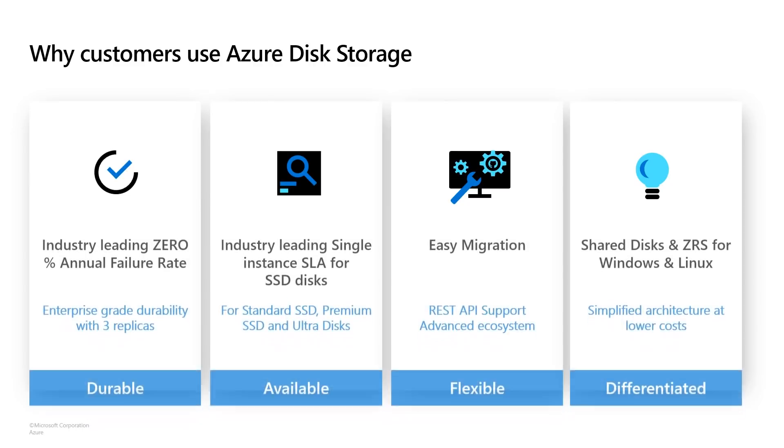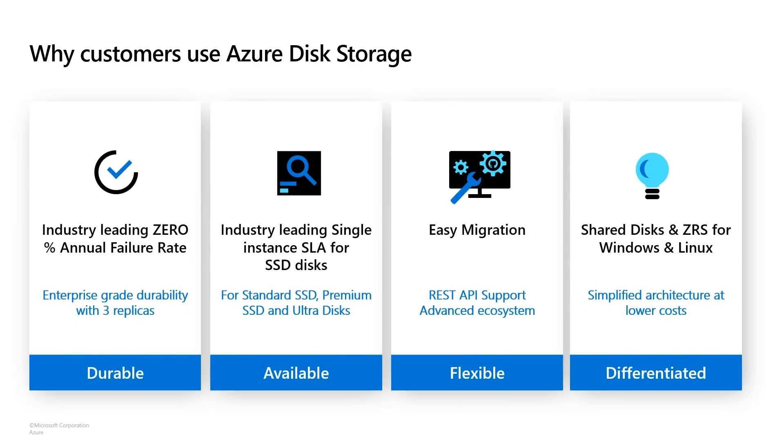To highlight a few strengths of our platform: number one, Azure Disks have the industry-leading durability — we literally delivered 0% annual failure rate, which means we never lost customer data. Secondly, we have the best single-instance VM SLA for SSD disks. Third, we have the REST API support for block storage, which lets our ISPs build really rich, advanced experiences for scenarios like backup, migration, and DR, which they cannot do on any other platform. Lastly, we also have Shared Disk and ZRS, which are truly differentiated offers, providing high availability for your mission critical workloads.